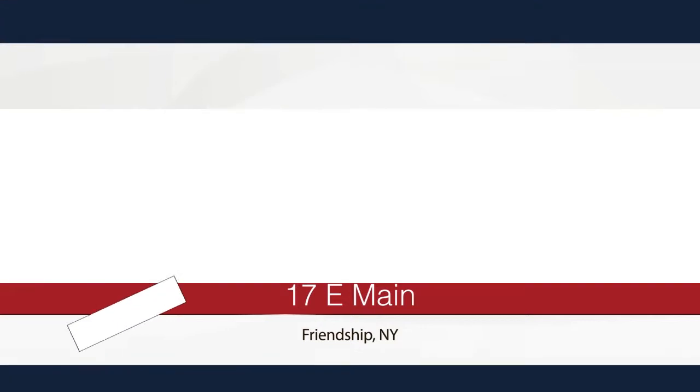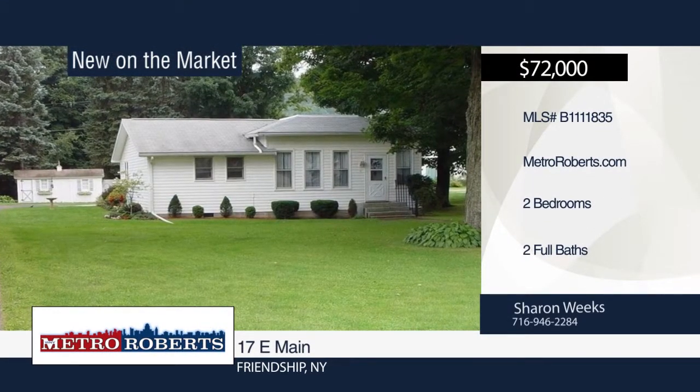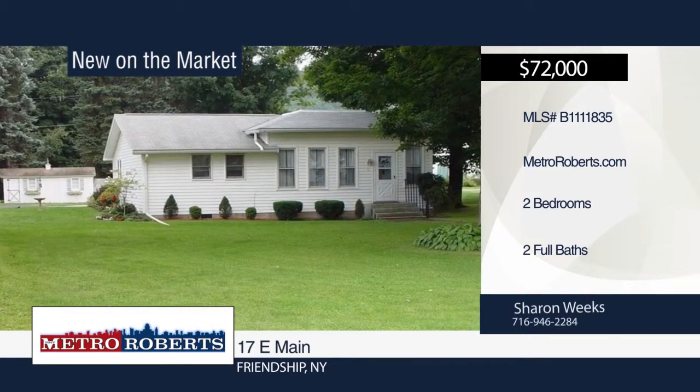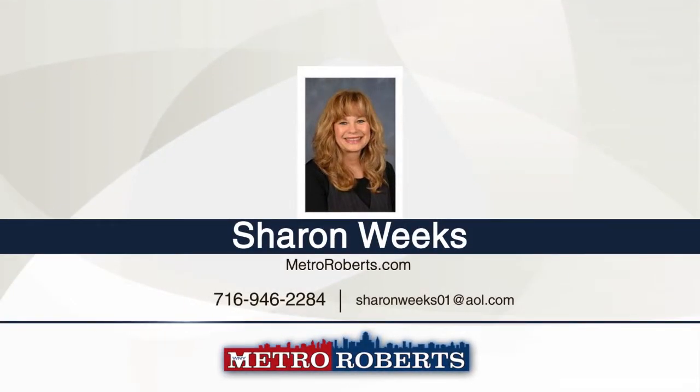Move right into this two-bedroom, two-bath spacious home that sits back from the road. It features a three-season room with private entrance, large living room, and plenty of storage areas. Outside, enjoy the detached garage, shed, and partially fenced yard. Come take a look and make this house your home. Call Sherrod Weeks to schedule your private showing.